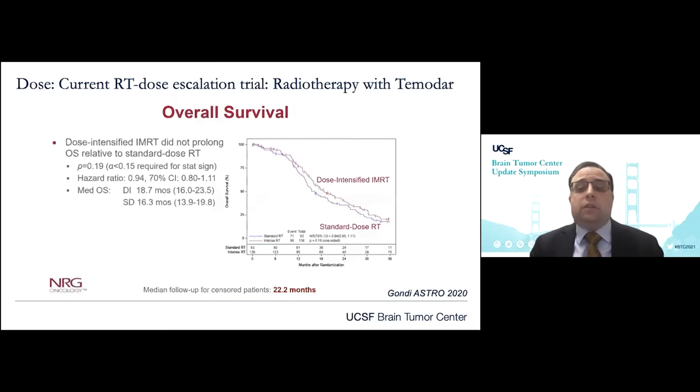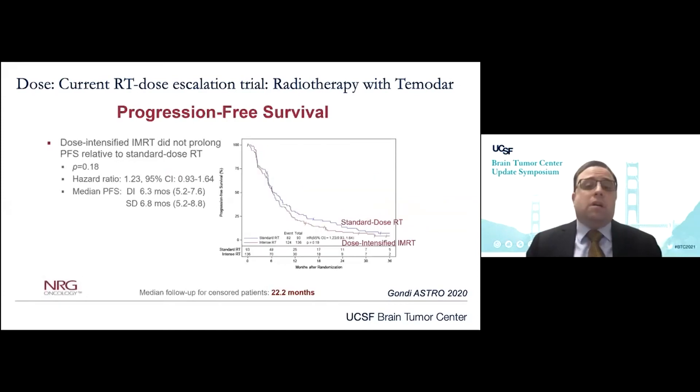The results of that study, as presented by Vinay Gandhi et al. at our national meeting last year, demonstrated that in the photon-treated cohort of 229 patients, there was no statistically significant improvement in overall survival. Median overall survival was 16.3 months in the standard group and 18.7 months in the dose-intensified group, falling short of the 22-month benchmark. Progression-free survival also showed no observed benefit, with medians of 6.3 and 6.8 months respectively.